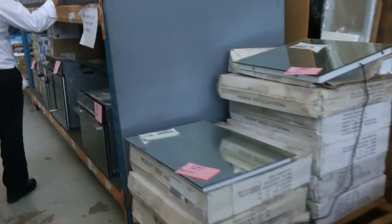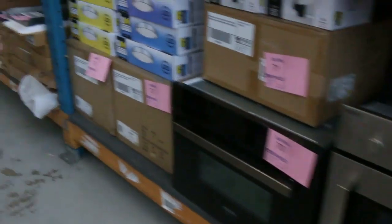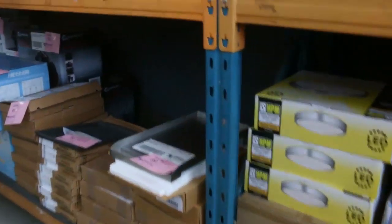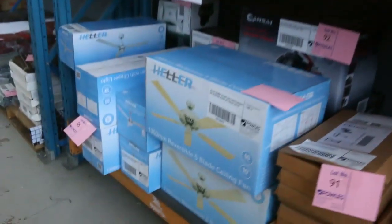We've got plenty of taps to get through — some good quality Frankie taps that generally sell for around a quarter of the normal retail price. There's a bit of lighting, some nice ovens, and lots of appliances also. I can see some toasters and coffee machines — all sorts of smalls.